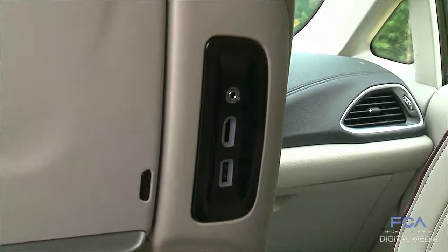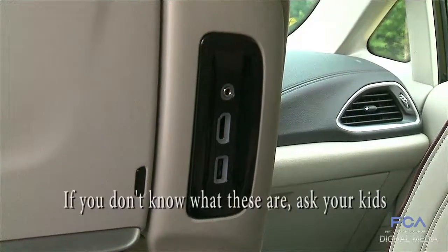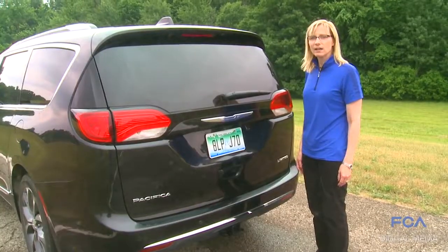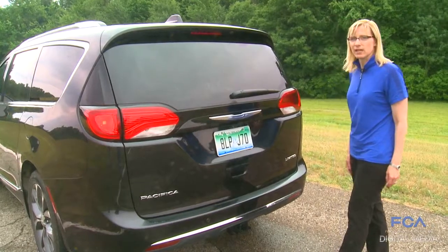The rear seat entertainment system also comes with charging USBs, HDMI for connectivity, and an aux port. Another great new feature is the hands-free liftgate.